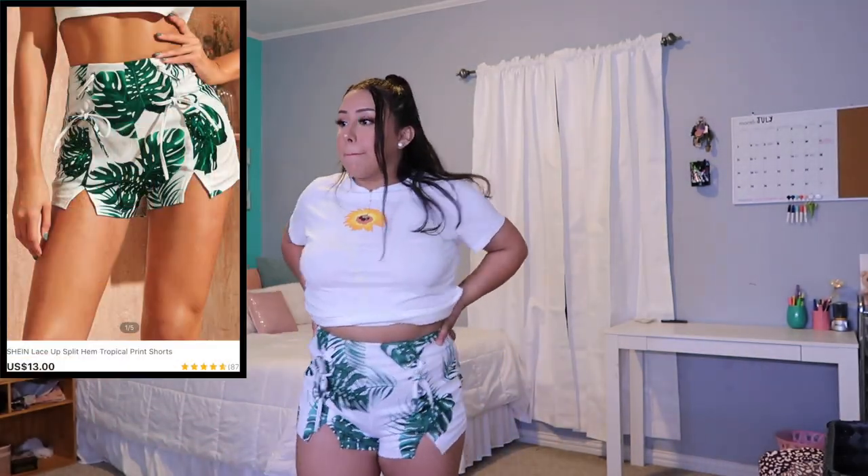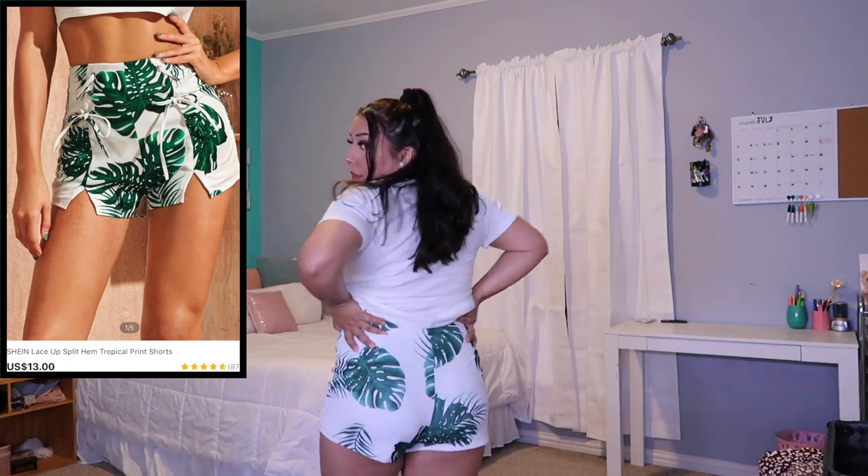The next item is these shorts — I'll show them with the same shirt from the last outfit. They're cute, I like them a lot. They have a cutoff and little straps you can tighten. I actually wore these shorts for my graduation. They're super tropical and this is a size medium. They actually run big, so just letting y'all know. I give these a 10 out of 10.